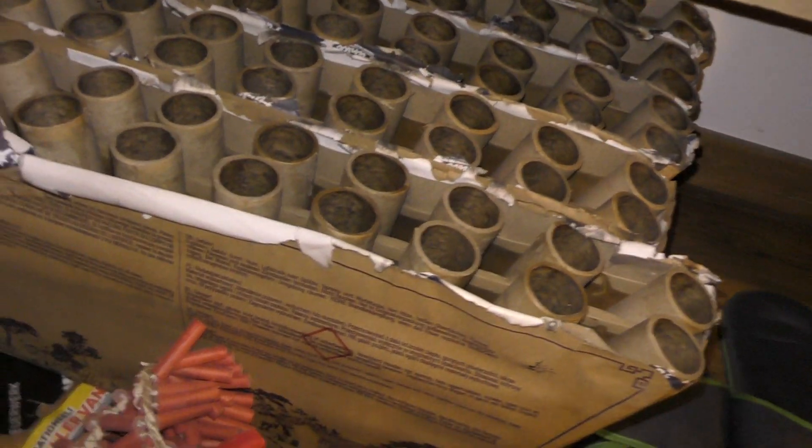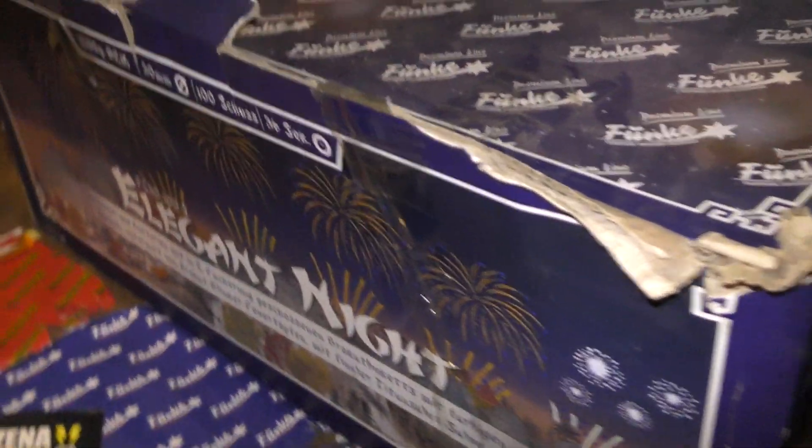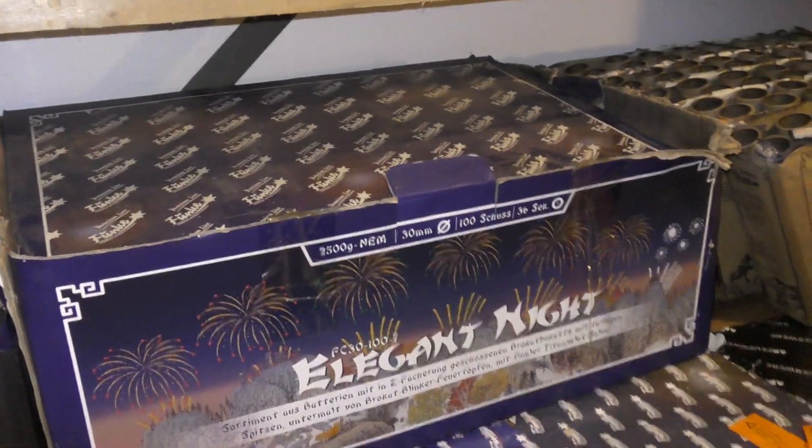Pijlenkoffertje. Slippertjes. Voor als je op vakantie gaat, krijg je mooie slippers mee. Hier, 100 shots Elegant Night. Al afgegaan. Echt een dikke bak. Eén van mijn favorieten. Hier nog een doosje van de Colorful King Cracker. Ja, leeg, tuurlijk. Dat is wel vroeger ook spaalabels he.